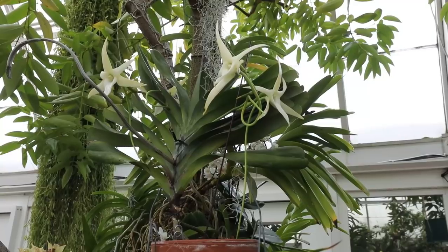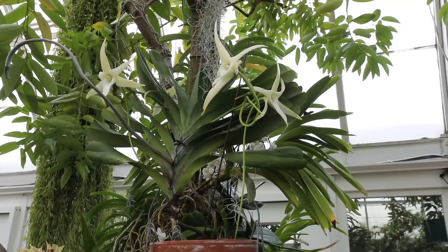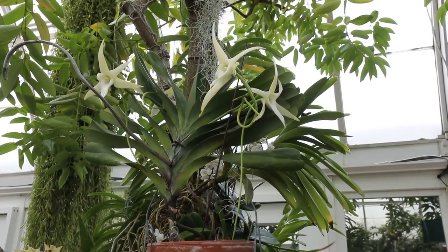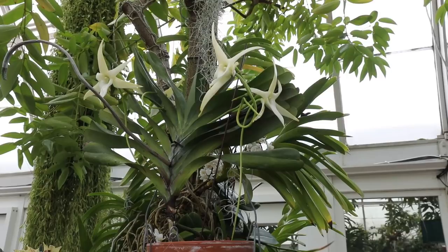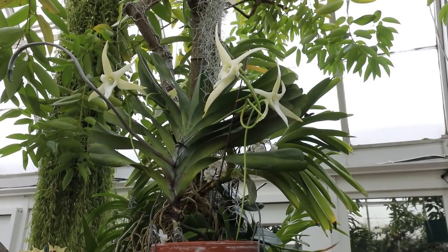Before we get there, I want to share with you a really incredible plant. We've brought out some real stars from our extensive botanical collections, and one of the greatest orchids on display is here to my left — the Darwin Star Orchid. This orchid, Angraecum sesquipedale, is native to eastern Madagascar. It has a fantastic story about its pollination, its discovery, and its relationship to Charles Darwin.